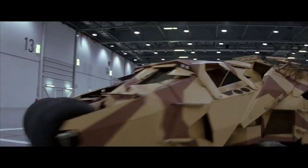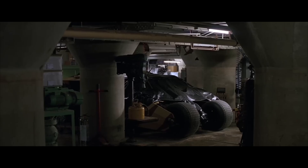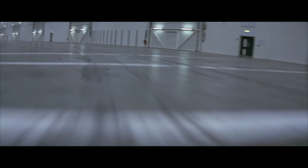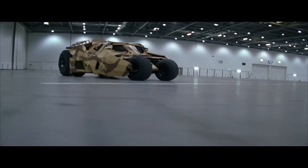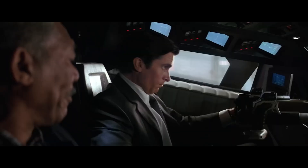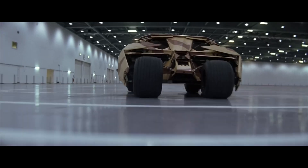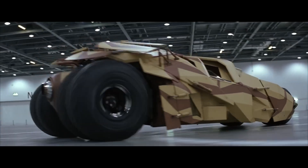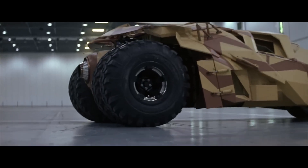The tumbler's impact extended beyond the film set. It became an icon of modern cinema and influenced the design of real-world vehicles. Car enthusiasts and engineers have drawn inspiration from its innovative design, blending military-grade toughness with the sleek aesthetic of sports cars. These fascinating details showcase the creativity and dedication that went into bringing this legendary vehicle to life. From its secretive development to its influence on automotive design, the tumbler is more than just a movie prop — it's a testament to the power of imaginative engineering.